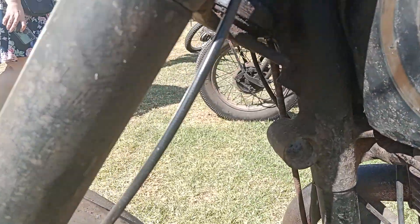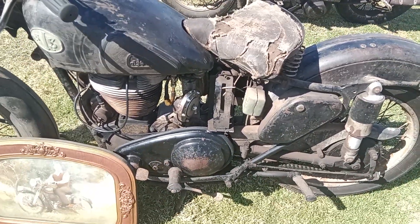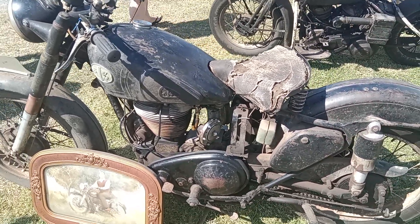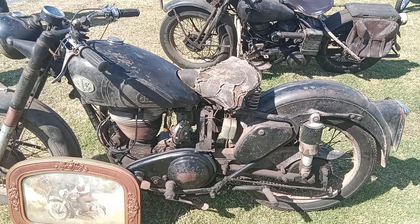It's got the lugs on there for the sidecars — sidecar lug fittings — and the corresponding place on the frame at the rear. All natural patina, lovely bike. Hit the like button and subscribe to the channel.